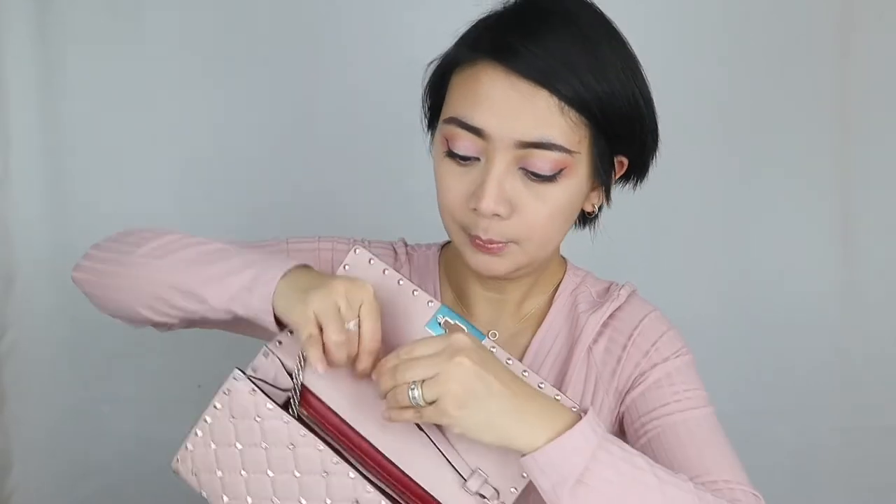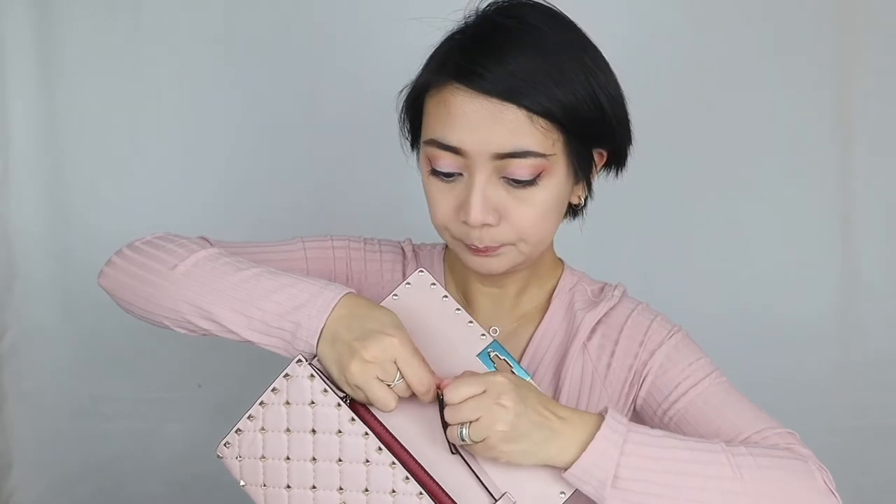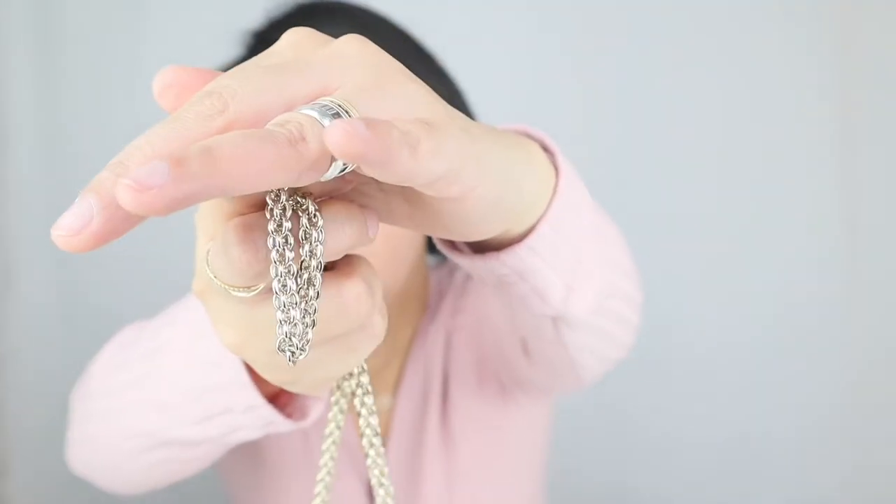This accessory can be worn as a crossbody, shoulder bag, or carried in the hand as a clutch — so many ways to wear it, and I'll show you that later. When you open it you might see some dents from the spikes on the inside, which is very normal. I really like this part here — these are like belt loops — and you can actually detach the chain, which I've already done, making it just a clutch. The chain itself is very slim and simple: lots of interlocked braided chains, nothing complicated.